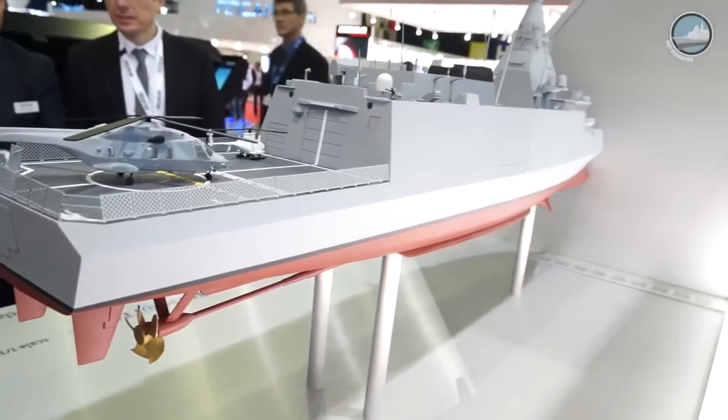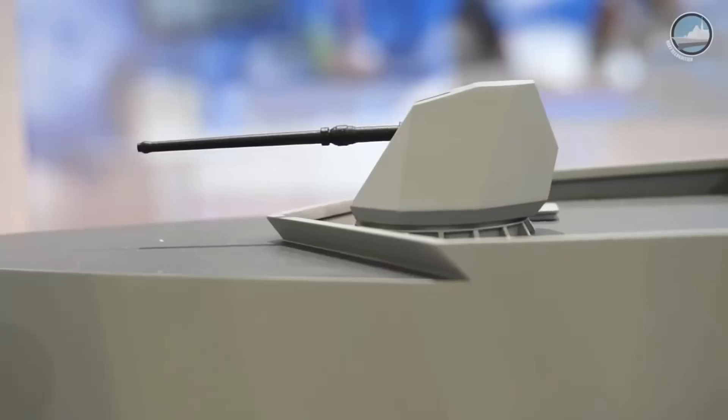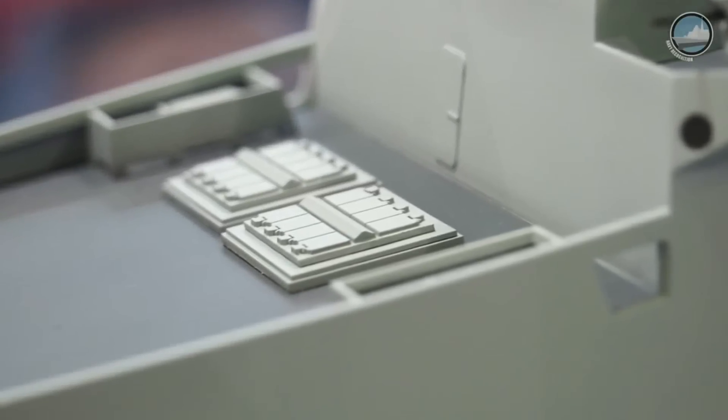Bellara is a powerful and compact multi-mission frigate which takes direct inheritance from the lessons learned from French Navy combat-proven deployments around the world. As with all DCNS products, Bellara can be fully transferred in terms of technology and technical assistance to whatever customer needs, if they wish to build this frigate in their own country.